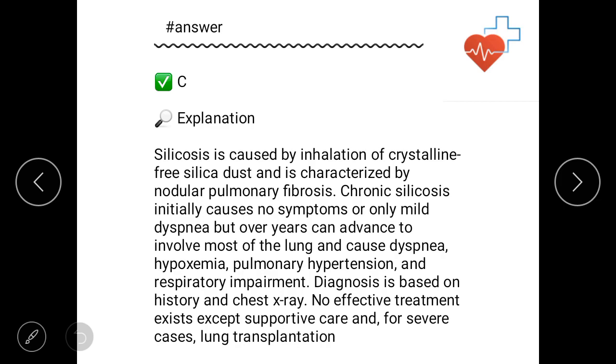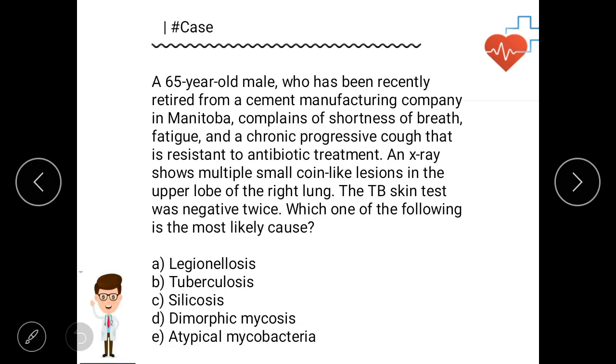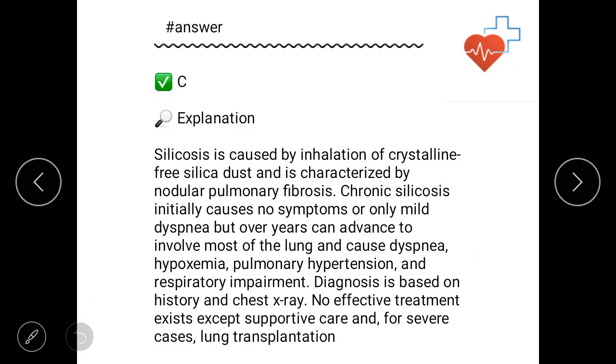Silicosis is caused by inhalation of crystalline free silica dust and is characterized by nodular pulmonary fibrosis. The X-ray shows multiple small coin-like nodules — these are the small nodules with pulmonary fibrosis. Chronic silicosis initially causes no symptoms, but in the developing stage there is only mild dyspnea.